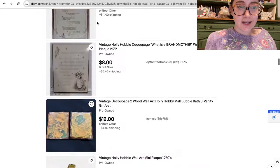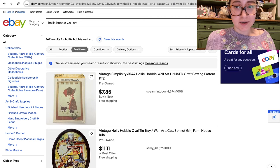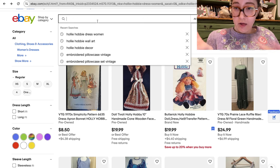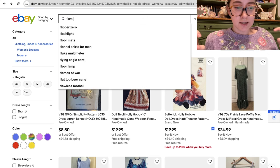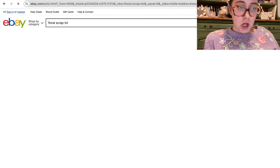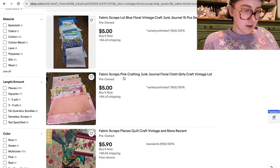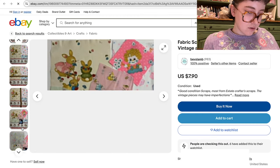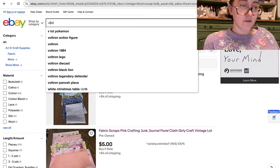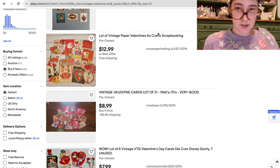The last category I wanted to search through with you is craft and DIY supplies, because I find so many cute supplies on eBay. A key tip: adding the word 'lot' to any search means you'll see groupings of items instead of single listings. 'Floral scrap lot vintage' — I want old fabric — look at these, they're so cute, I could cry. And 'vintage valentine lot' — these would be great for scrapbooking.